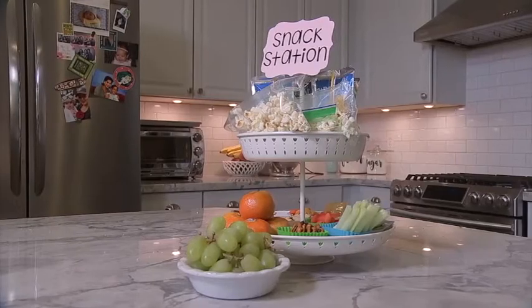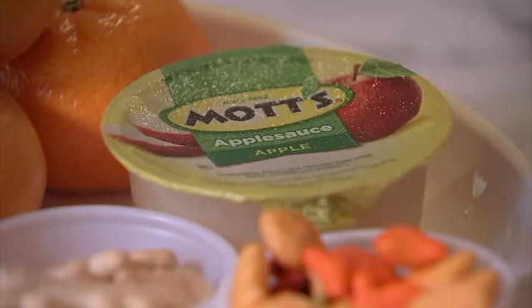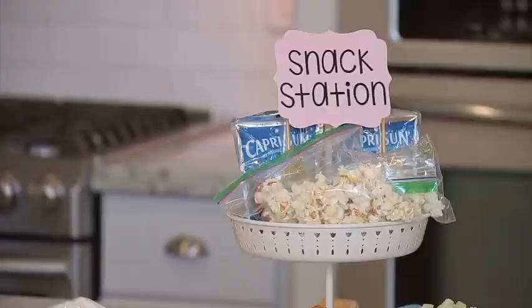Finally, create a snack station. Kids eat healthier if they eat smaller snacks more often during the day rather than three big meals. A snack station can be stocked with bottled water or juice and different finger foods.